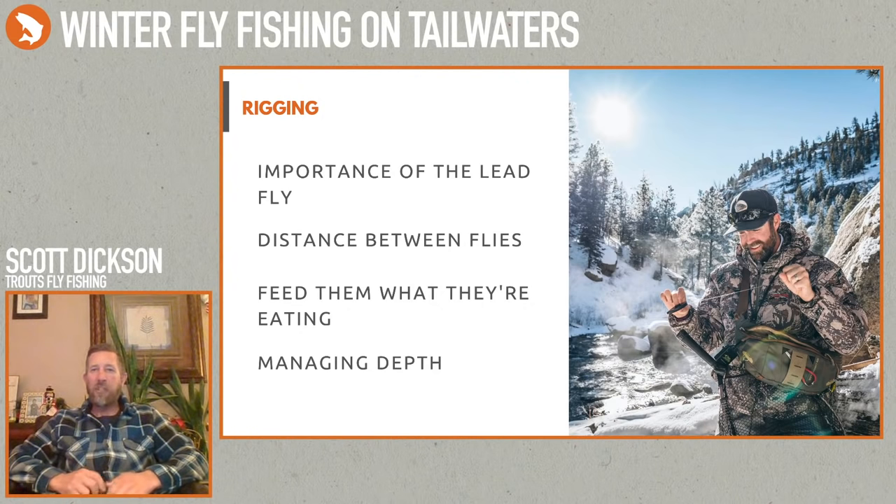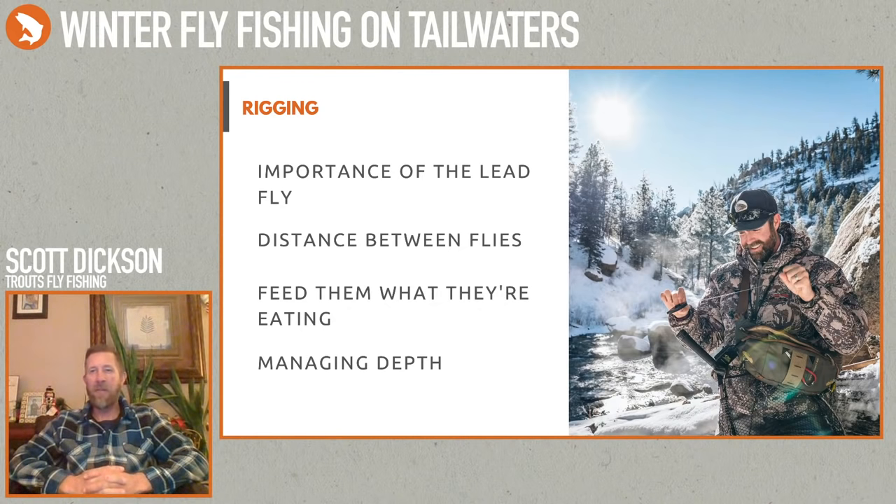A lot of times with fishing in the wintertime with lower flows, I usually start with a lead fly. I want it to do two things: help get the fish's attention, and depending upon depth, it may be something heavier to help sink the bugs down. If you have split shot on there, you don't need quite as big a lead fly.